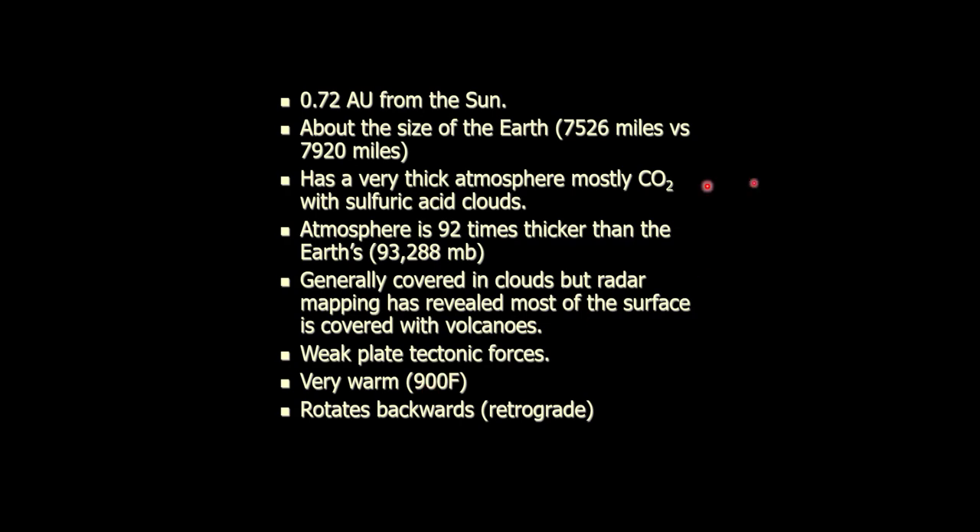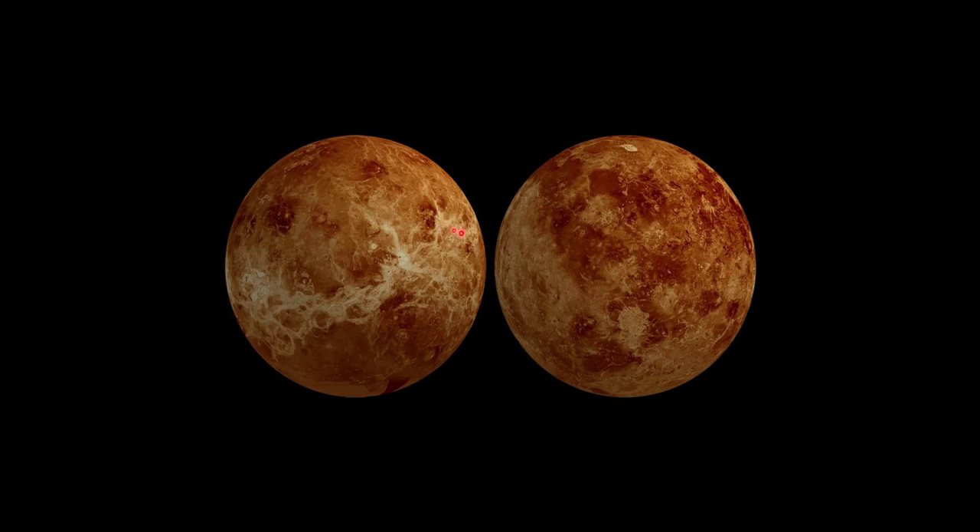Because Venus is covered in volcanoes, its interior still has liquid rock — it's still molten — which means it should have really strong plate tectonic forces, but it doesn't. It has very, very weak plate tectonic forces; it doesn't really have plate tectonics the way the Earth does. You get Venus-quakes and things moving around down there, but it doesn't have the nice active Wilson cycle that Earth has. It really should, but it doesn't, and we don't really understand why.